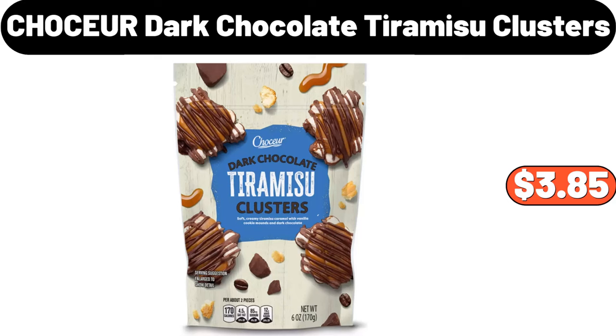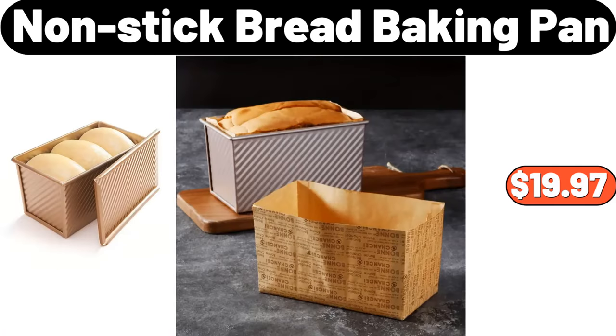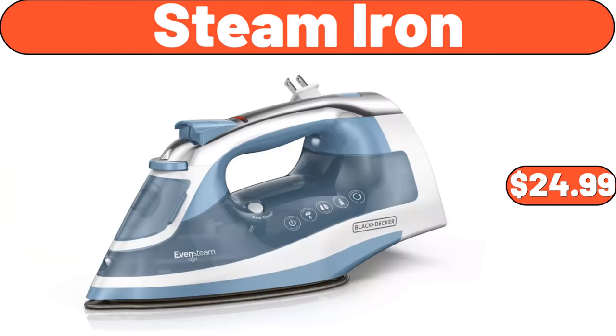Chaucer Dark Chocolate Tiramisu Clusters, $3.85. 11-Inch Porcelain Dinner Plate Set of 4, $14.99. Non-Stick Bread Baking Pan, $19.97. Steam Iron, $24.99.